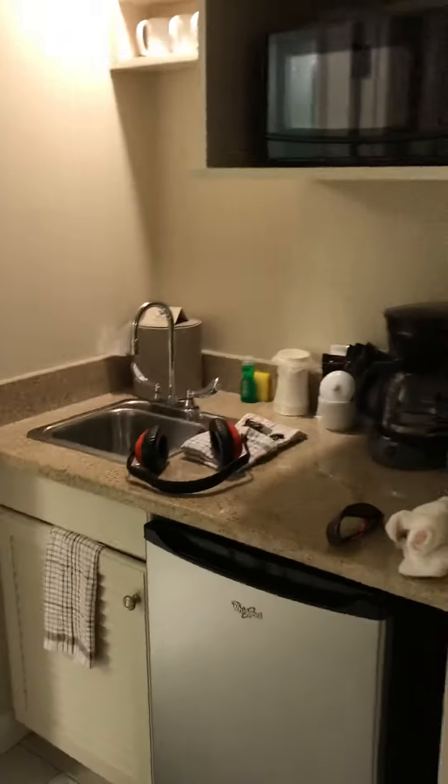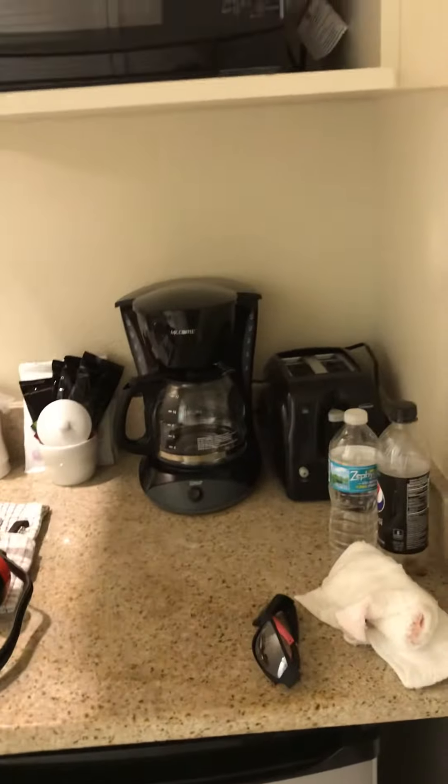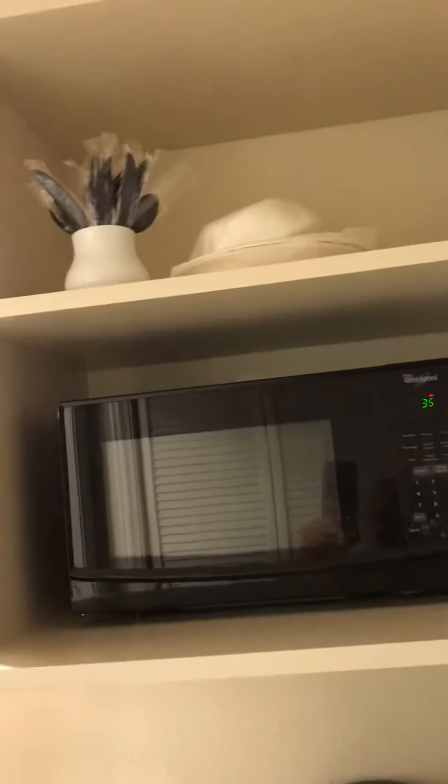A very little kitchen area with a fridge, coffee maker, toaster, microwave, and cutlery.